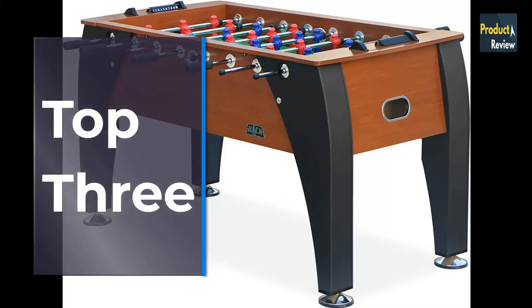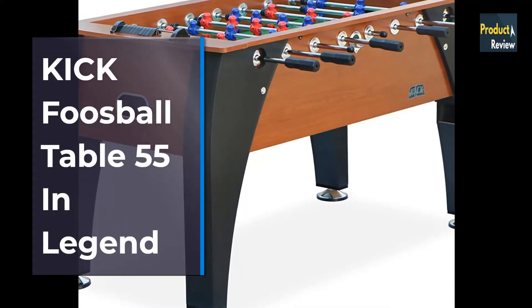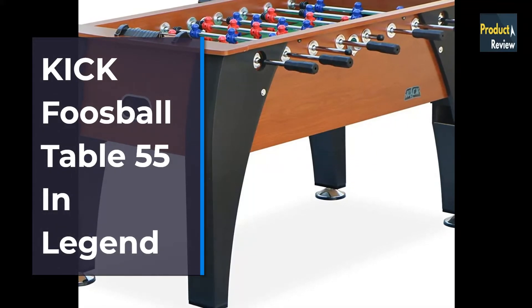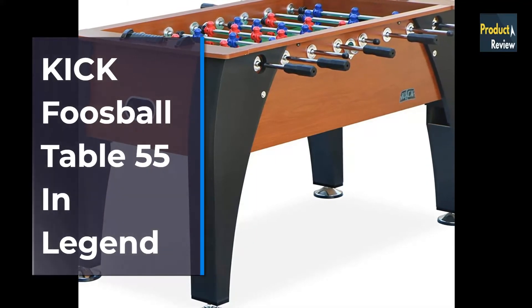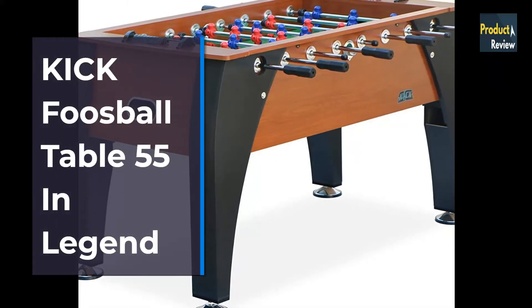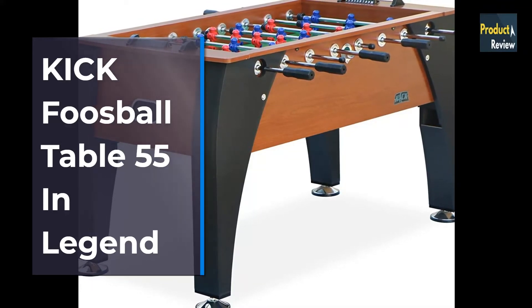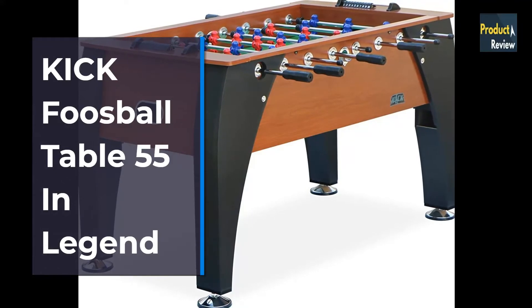Top 3: Kick Foosball Table 55-inch Legend. Table Dimensions: 55 inches length by 30 inches width by 36 inches height. Comes with counter-balanced man-set and uniformed man-set. Extremely durable and elegant. Lifetime warranty, only on new tables purchased from Kick.